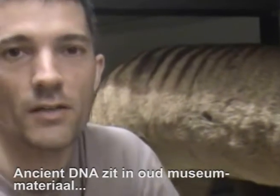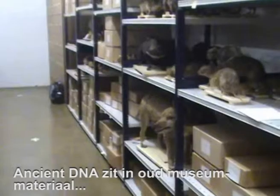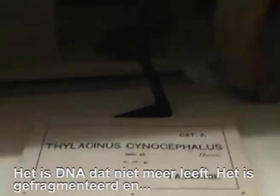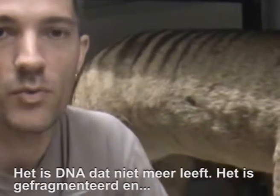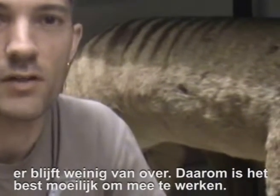Ancient DNA is DNA that survives in old museum material of animals such as this — the Tasmanian Tiger. It's DNA that's no longer alive; it's broken down and there's very little of it that remains, so it's quite difficult to work with.